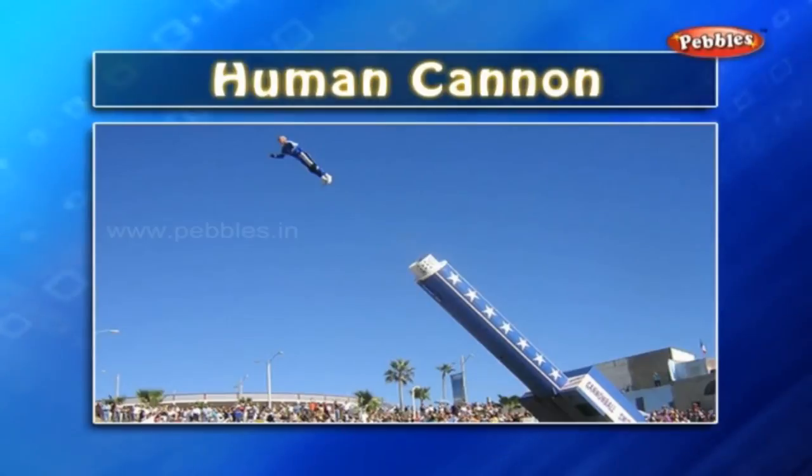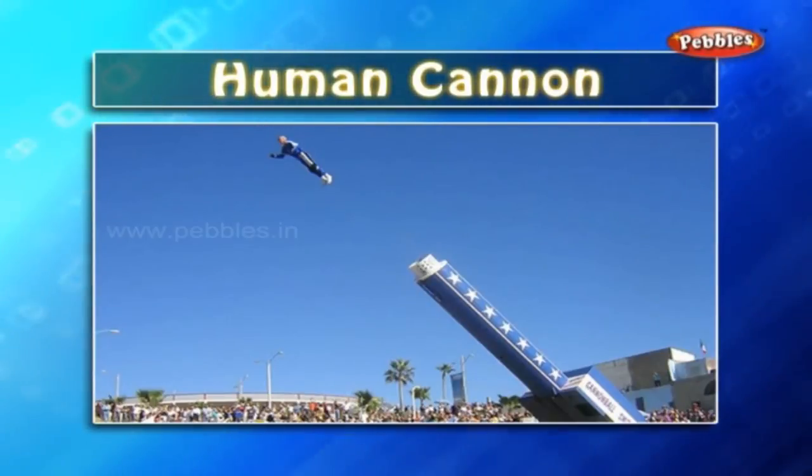Human cannon: this is a very famous trick shown in the circus. A man is fired from a big cannon. A human cannon is a properly dressed person in a heavy safe suit.